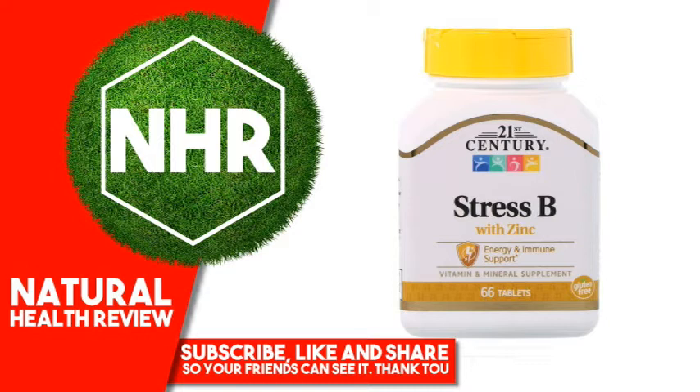Other Ingredients: Cellulose, starch, hydroxypropyl methylcellulose, stearic acid. Contains 2% of artificial colors: FD&C Yellow No. 6, FD&C Blue No. 2, Carmine, FD&C Red No. 40.